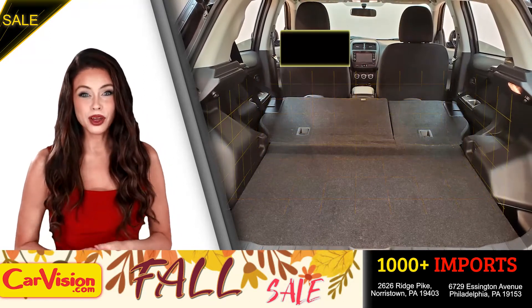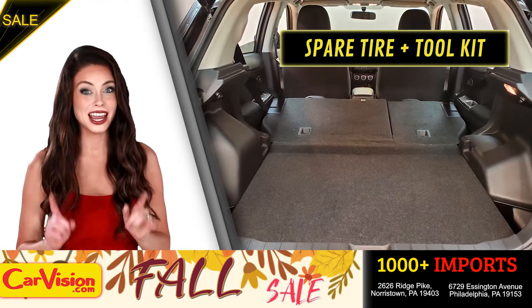Great space for your needs. Below you have the spare tire, a spare tire tool kit and mats.